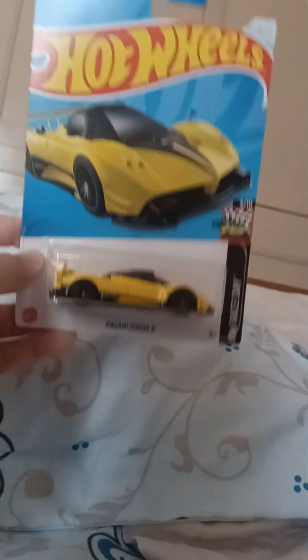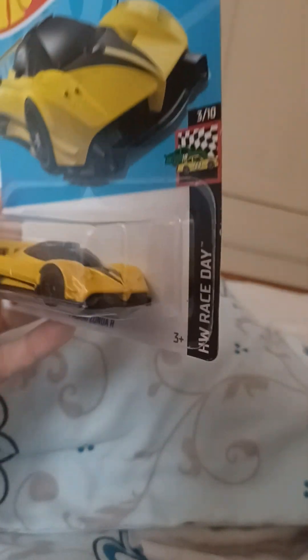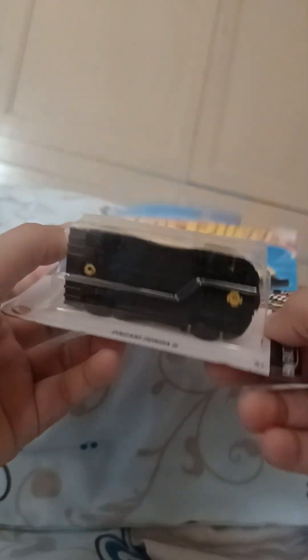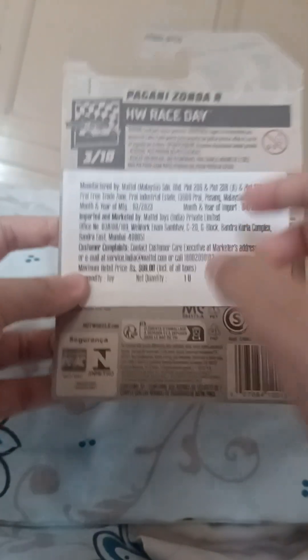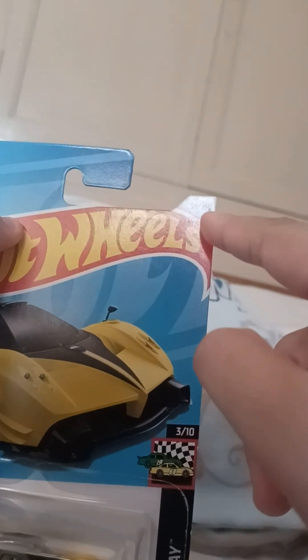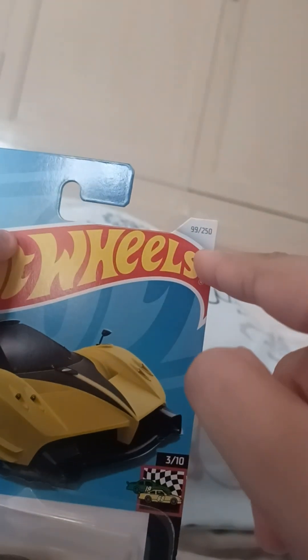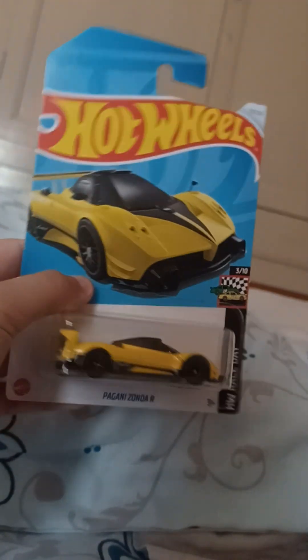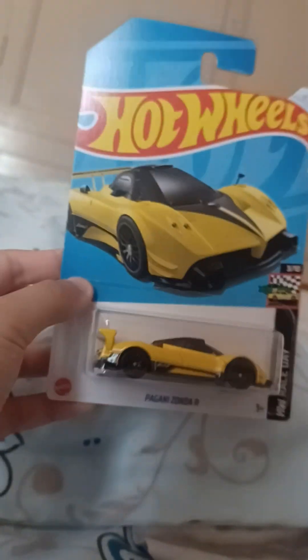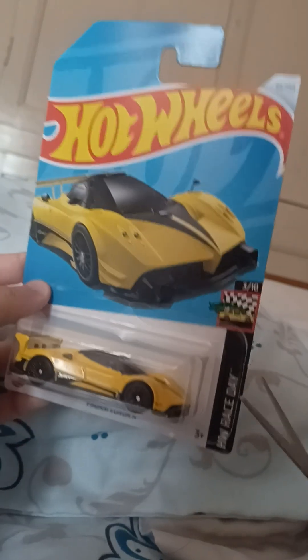Let me just set up the camera. Okay, we are going to be unboxing the Pagani Zonda R — this color looks insane. As you can see, this is the back of the box. It's number 99 out of 250 — that's insane. And yeah, this car looks sick.